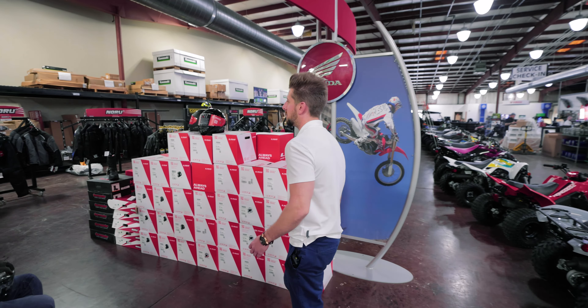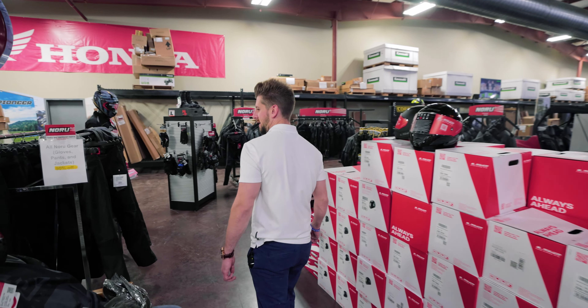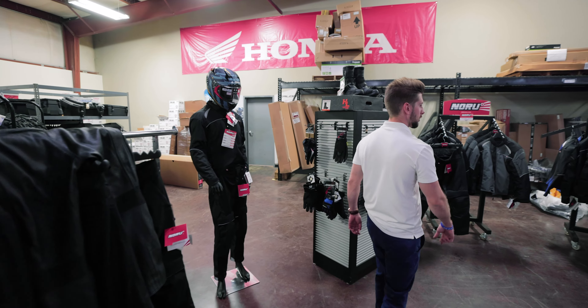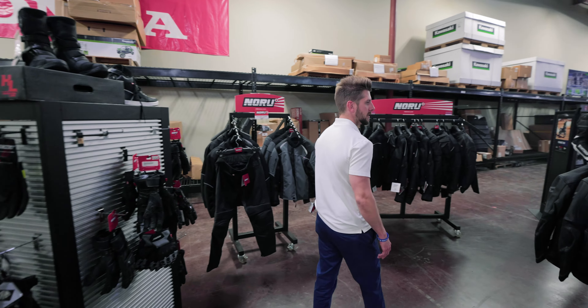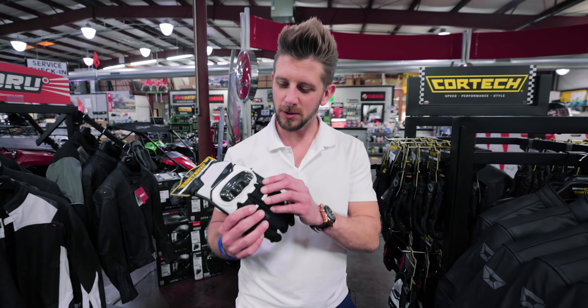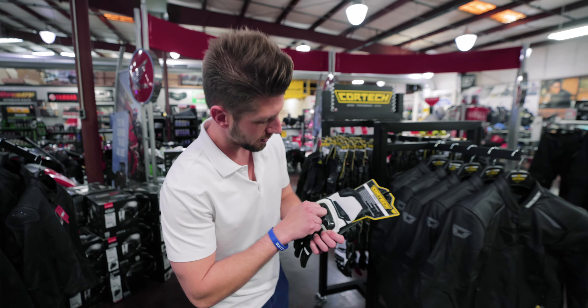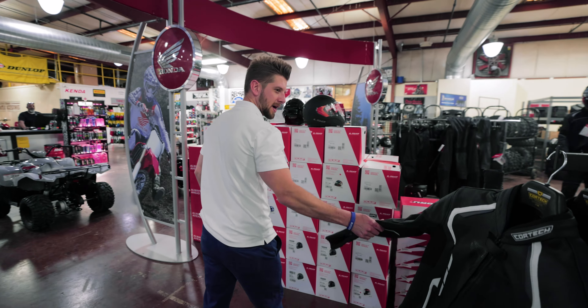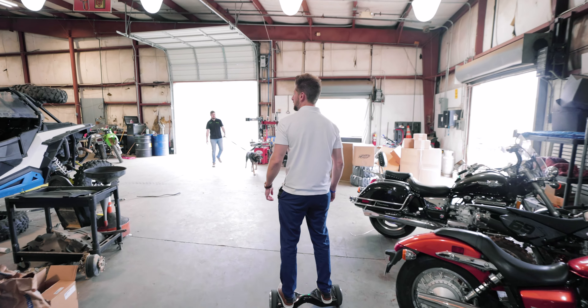Here we've got our full lineup of Nuru and Cortec gear, going to have your street riders covered for all your pants, gloves, jackets, and stuff like that. Got these nice Cortec hard knuckle gloves so you don't end up with a busted knuckle, and a nice leather coat here for you sport bike guys.